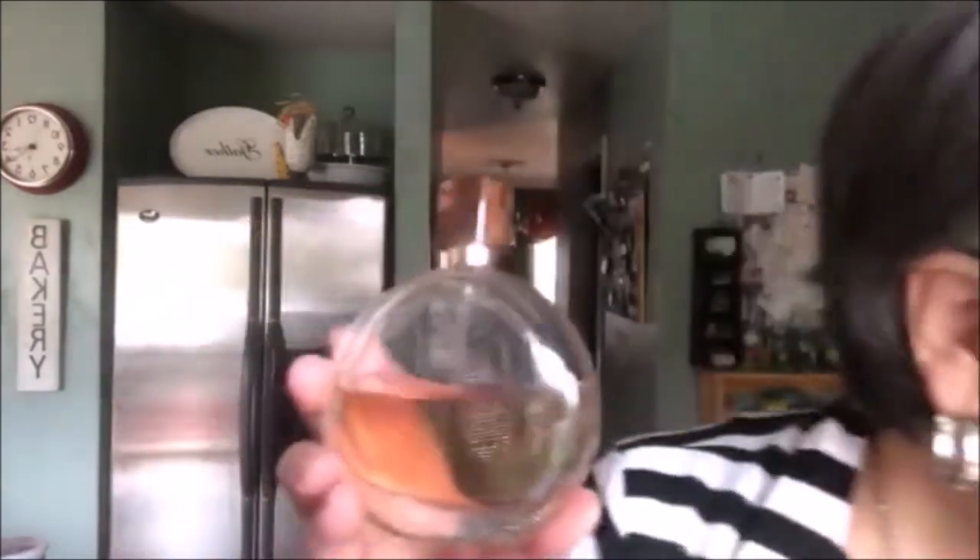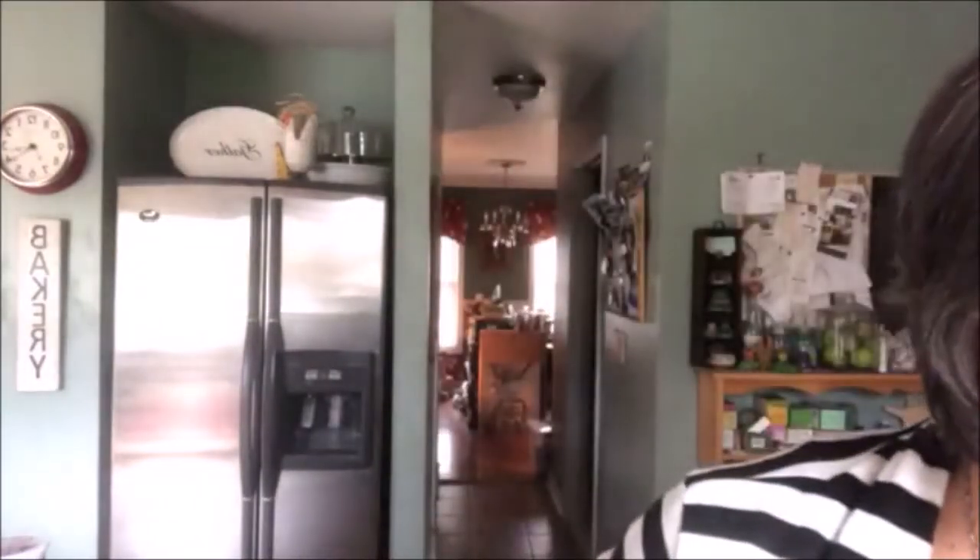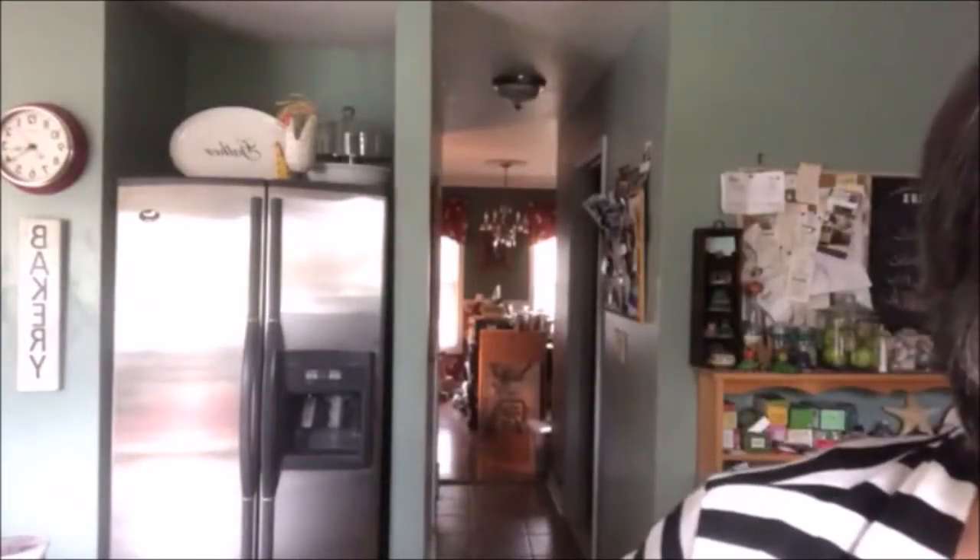Another example I have listed on eBay is Estée Lauder's Sensuous. This is a half-filled bottle — it is vintage — and I have a smaller one to go with it. It's listed for $50 right now on eBay, and I will report back on how that goes.